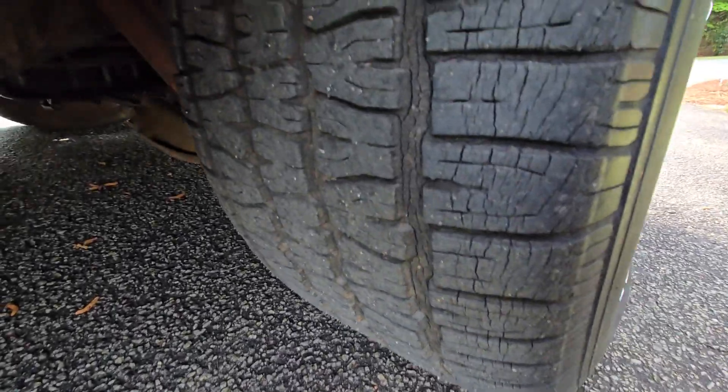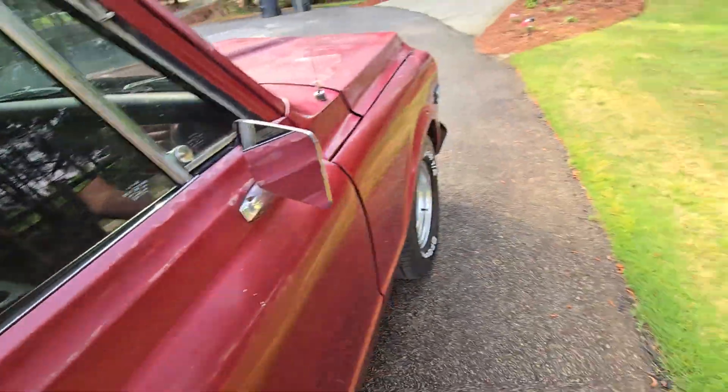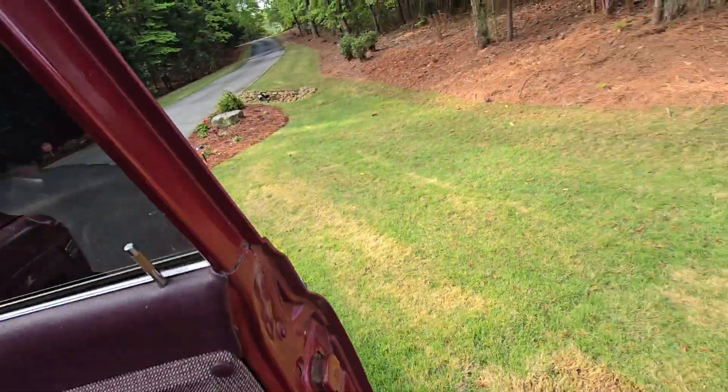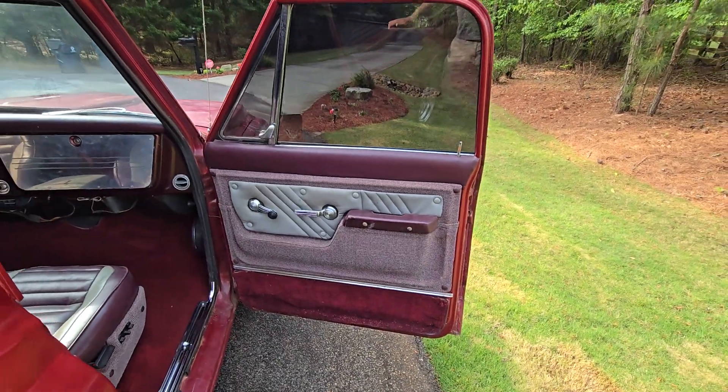What I was saying about the tires — if you take a close look you'll see that they've got some dry rotting. They're holding air fine and we've been driving them around; they have good tread on them. But if you were going to go on a very long trip, you'd want to swap those out.